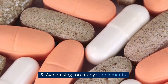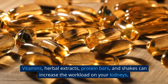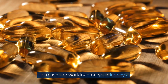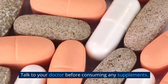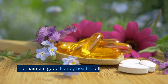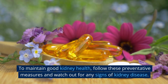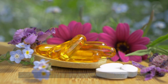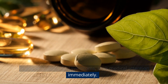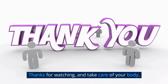Number 5: Avoid using too many supplements. Vitamins, herbal extracts, protein bars, and shakes can increase the workload on your kidneys. Talk to your doctor before consuming any supplements. To maintain good kidney health, follow these preventative measures and watch out for any signs of kidney disease. If you experience any symptoms, seek medical attention immediately. Thanks for watching and take care of your body.